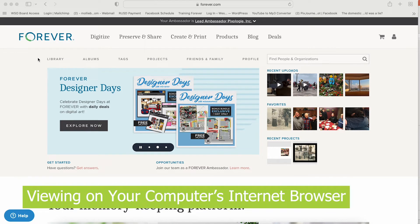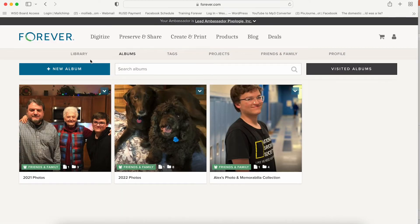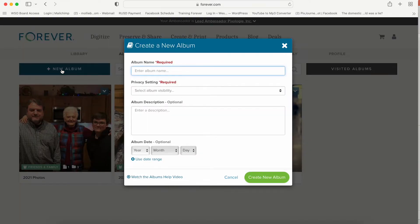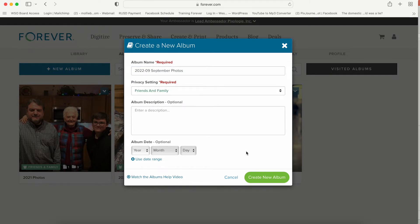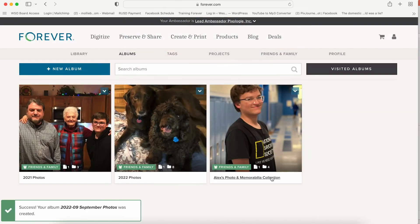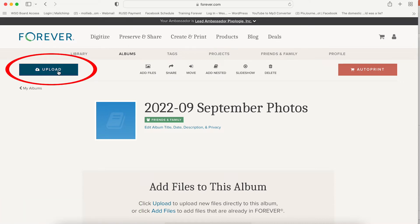When you come in for the first time, you're going to want to go to the Albums View. The Albums View is where the structure of your photo organization comes together. It is such a great thing to take advantage of, and I'd like for you to click on New Album and pick something that you're going to upload pictures for. I'll just do 2022-09 September photos. I like to upload my pictures once a month. I'm going to select the privacy setting for friends and family and click Create New Album.